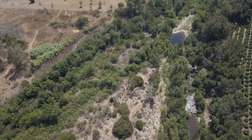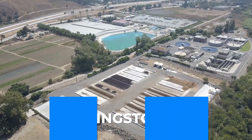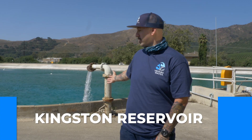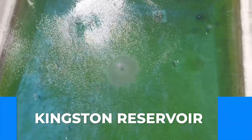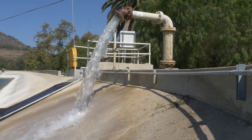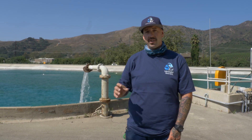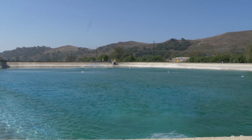We are walking to Kingston Reservoir right now, and we're going to see where the water actually enters the facility prior to treatment. Here we are at the Kingston Reservoir — this is where the plant receives its surface water from the Ventura River. This reservoir is 10 million gallon capacity and is where the water receives its contact time from that initial dose of chlorine to ensure that there are no contaminants within that water.